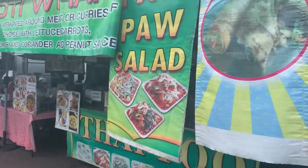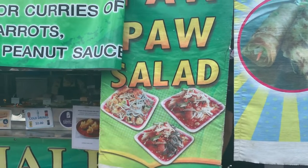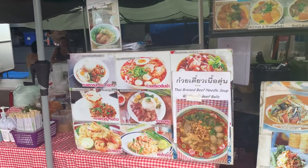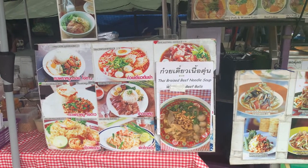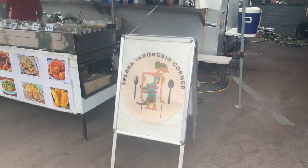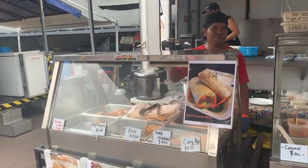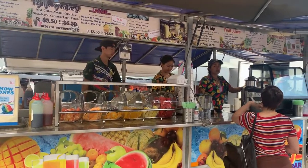Here is another shop — these guys are also selling popo salad. You can see different kinds of food items here — I reckon these food items are from Thailand. This shop sells Indonesian food items. Here is another colorful juice shop.